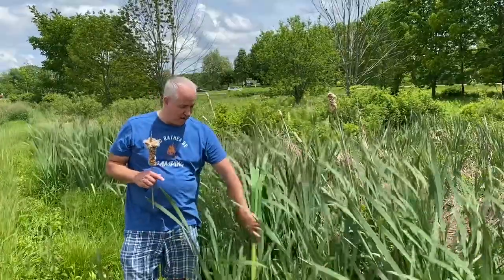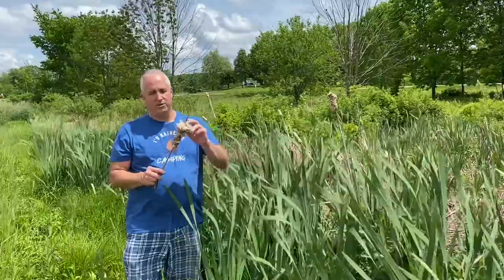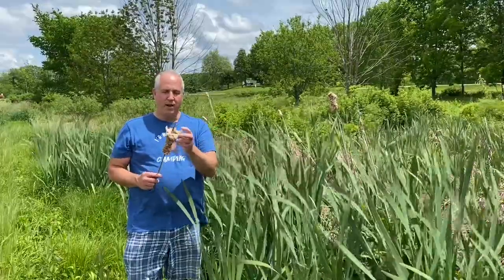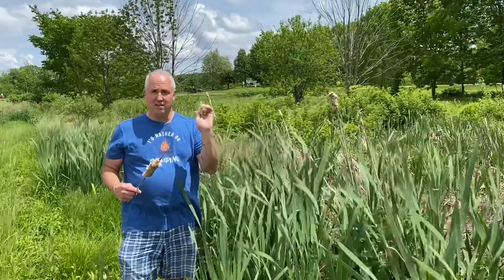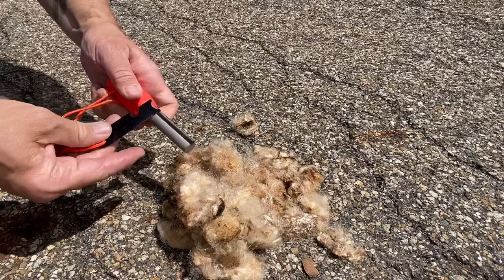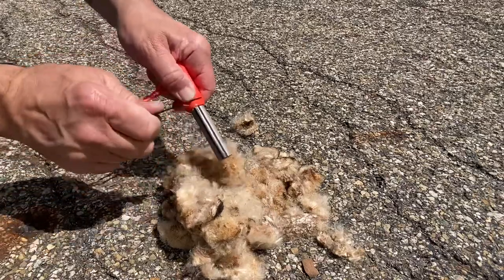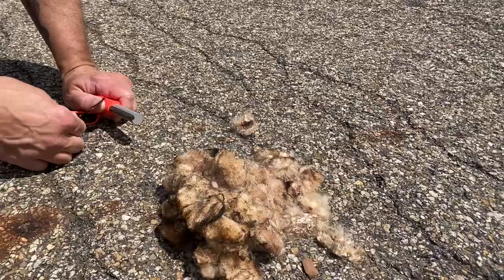Now speaking of survival situations, in the fall when this fluff is produced and through the winter, you can peel it and it makes an excellent fire starter. I brought with me today a magnesium fire starter and I'm going to show you how you can just hit this with a spark and it'll ignite.